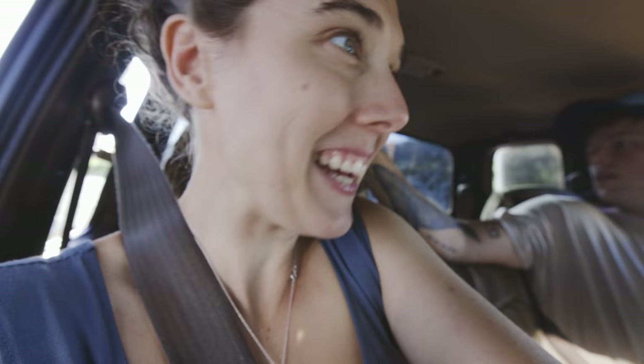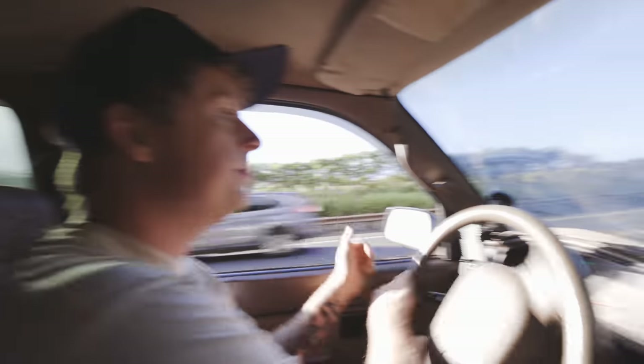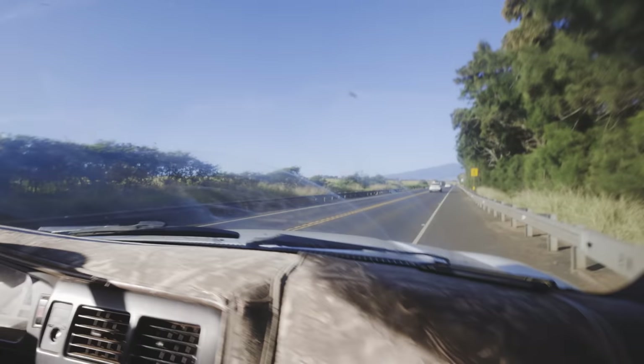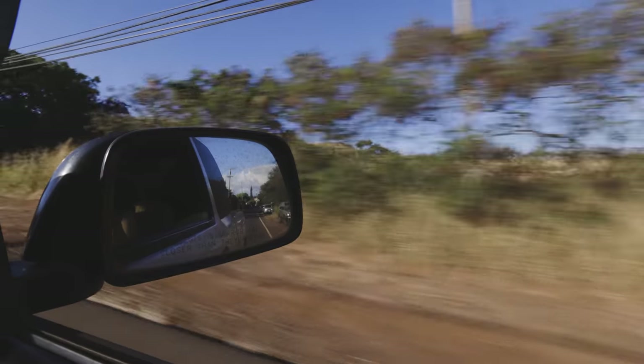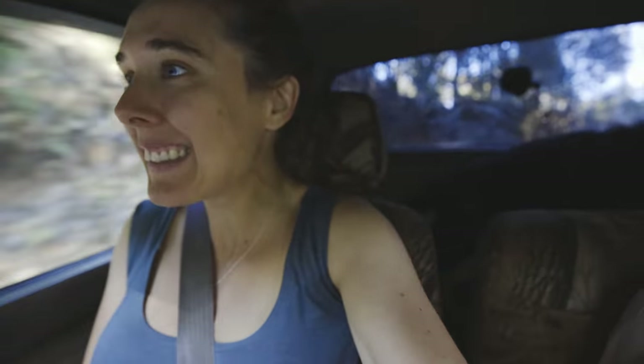Location one was a major success! Now Lou wants a coffee, and then we're going to head to the Makawa Forest. We are just arriving now at the Makawa Forest, and this will be our second location for the shoot today.